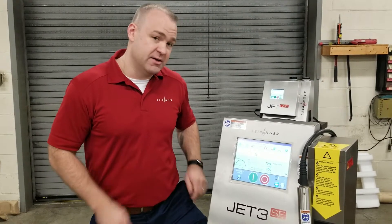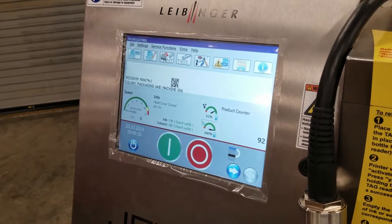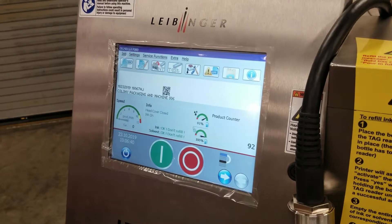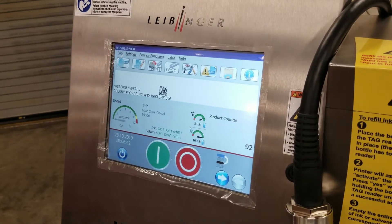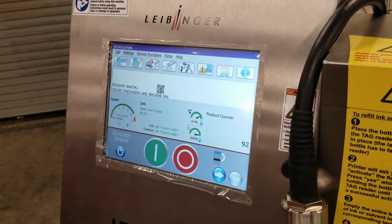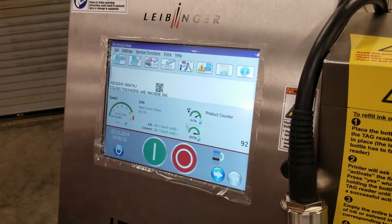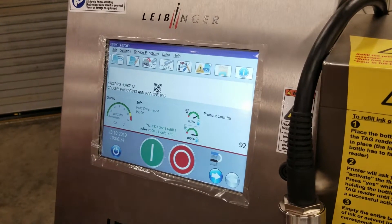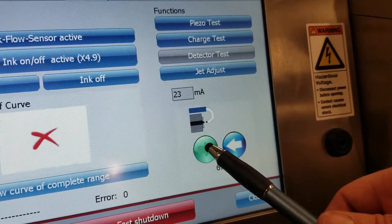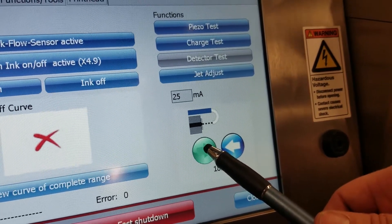Let's take a closer look at this interface. The Jet3 SE also offers built-in vision inspection software. We have our own camera system that is powered by the printer, triggered by the printer — you set the tolerances right here on the interface. We also have a solvent saving mode. If you have idle periods in production, we can define a time where if the machine doesn't receive a print signal, the gutter will close so you're not wasting solvents while waiting for production to resume.